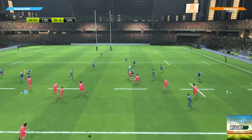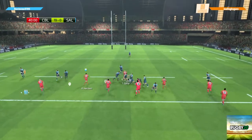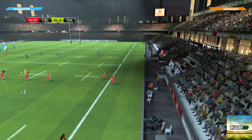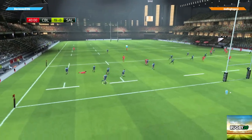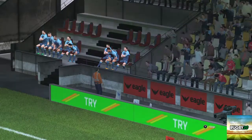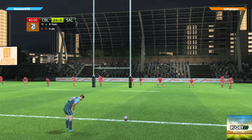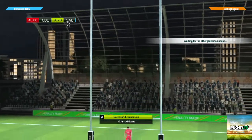He fielded that kick really well. They set up a ruck and the ball is wrangled out — Sale. Cooper Woolley breaks free, takes off, they're moving the ball well, the tackle made but the ball kept alive. Opportunity out wide — oh what support play that leads to the try! Evans to convert, and the kick will go straight between the posts.